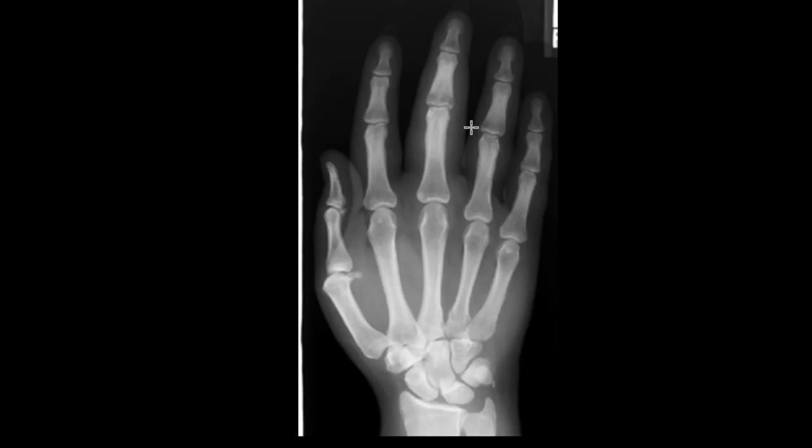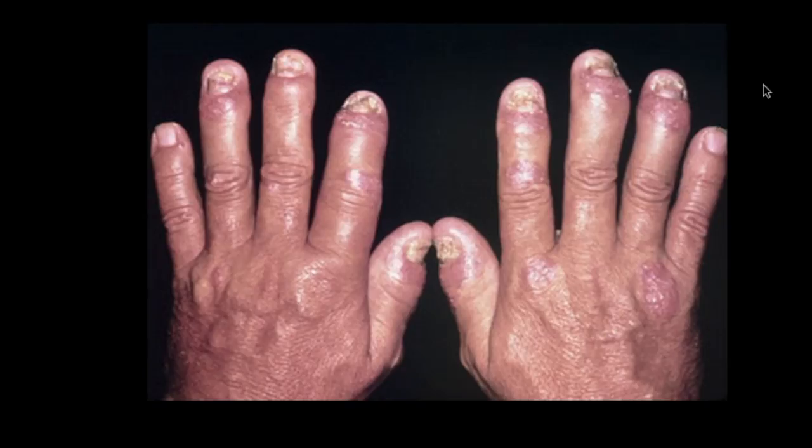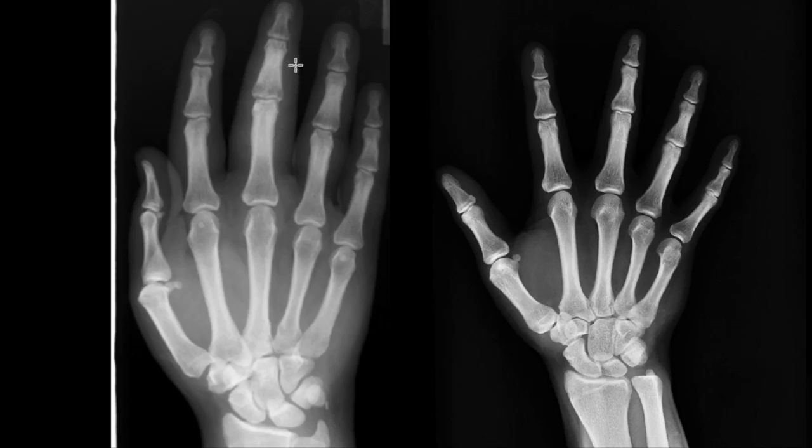Our first manifestation of psoriatic arthritis is what we call a sausage digit, or dactylitis. As you can see here, there is swelling of multiple fingers of the right hand, most pronounced in the middle finger, where there is extensive soft tissue swelling around the entire finger. Comparing to the normal right hand, there is no swelling — the soft tissues hug the bones nicely. This is what you would see in a severe case of dactylitis on physical examination, which correlates with our radiographic findings.